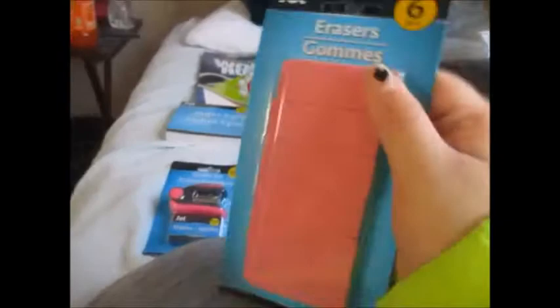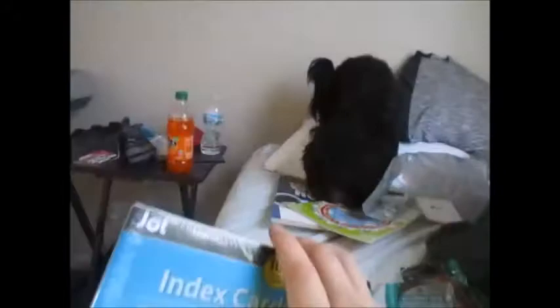I got two sets of those because I don't know how long my other mini pens are going to last. Then I got a mini stapler — it comes with 500 staples, so that should last a little bit. Then I got erasers for the pencils — I always seem to make mistakes. Then I got these big white index cards; these will be for speech.